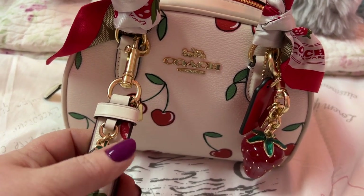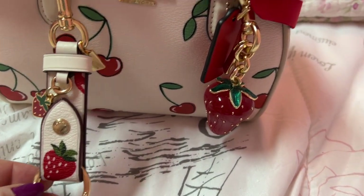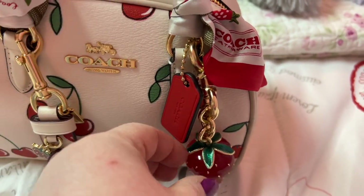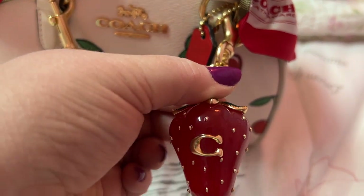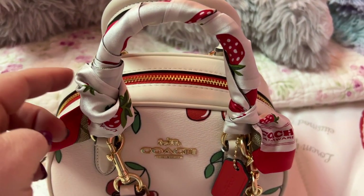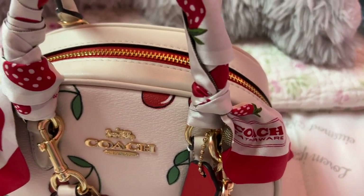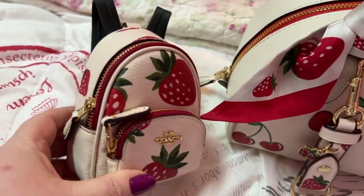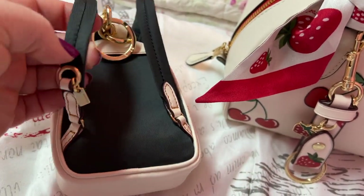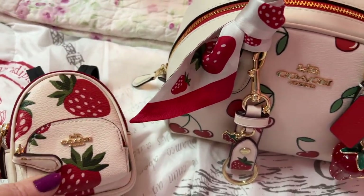I hooked this on here — isn't it cute? I did take the key ring parts off; I don't like leaving those on, I will sometimes but usually not. This Coach tag came with the bag. This is one of my favorite Coach charms — I love this strawberry. I also got this Coach little scarf thing. And I wanted to show y'all this other piece I bought at the same time — I have not used this yet, but isn't that adorable? It's a little backpack, so darn cute!